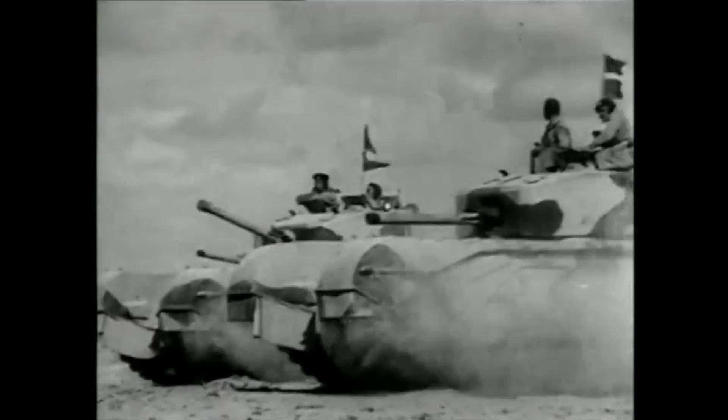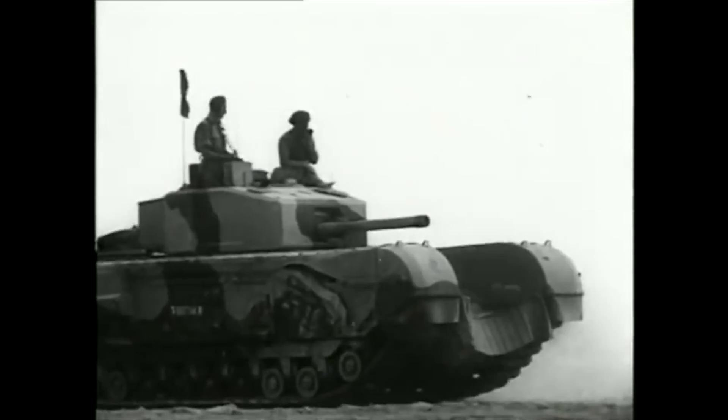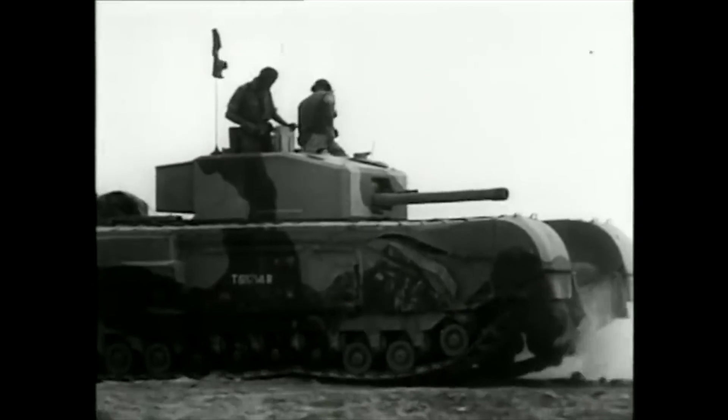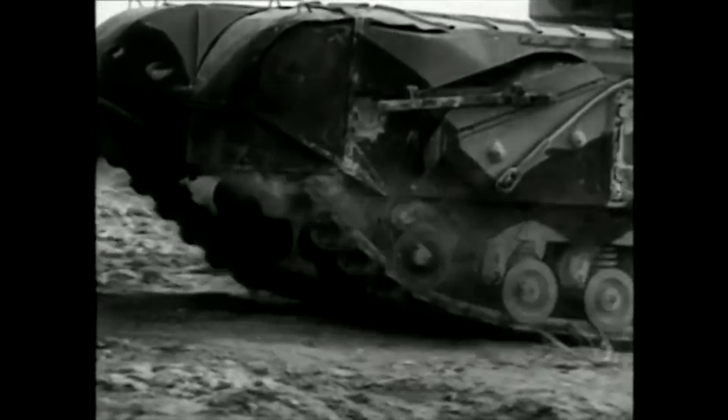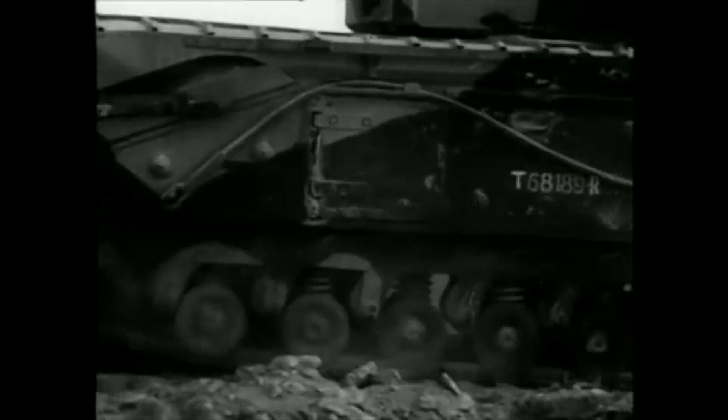The British Churchill was a heavy tank with relatively heavy armour and a top speed of 15 miles per hour. It had an amazing ability to climb steep terrain, and the Mk III version was armed with a 6-pounder or 57mm gun and 84 rounds. It also had a coaxial Besa machine gun.